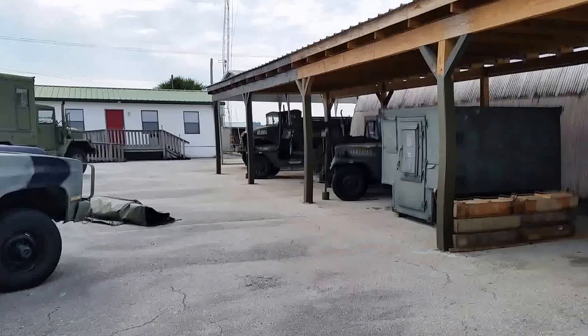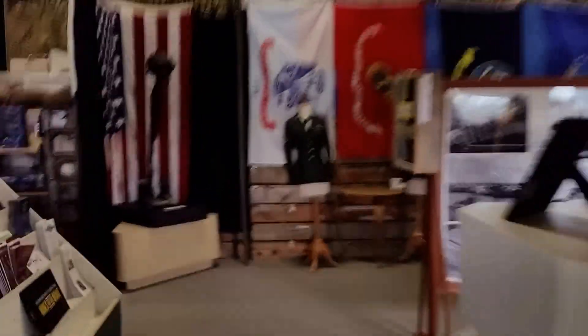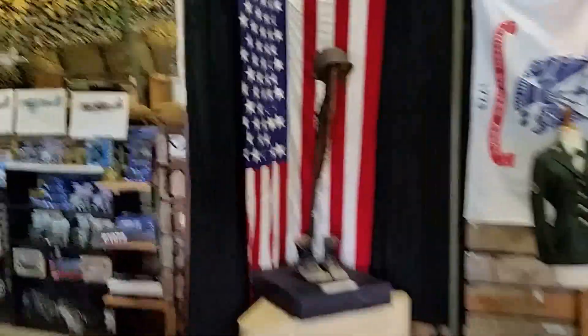Frank was over there earlier working on some wall lockers, securing them. Let's step inside and see what's happening.